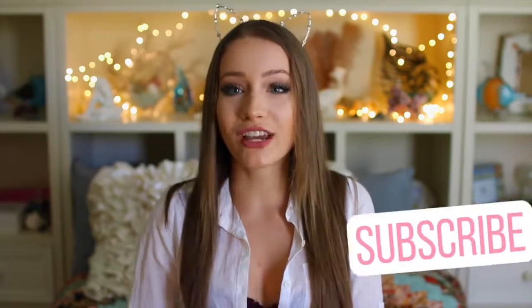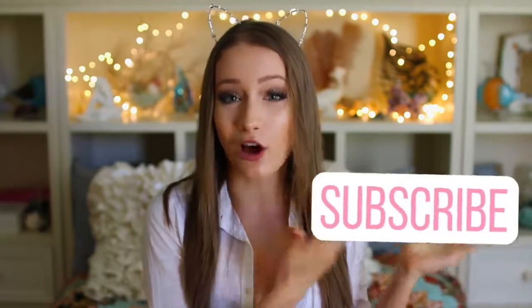That is it for this video — I really hope you guys enjoyed it! Don't forget to comment down below and give it a big thumbs up. Also comment below what you want my next fall slash Halloween video to be, subscribe to my channel to see all my future videos, and I'll see you guys next time. Bye!